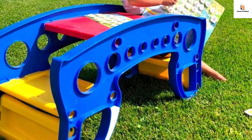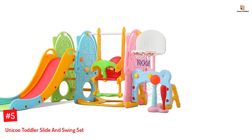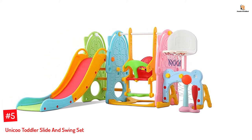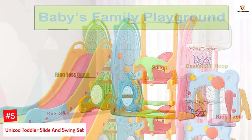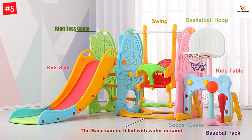Number five: Uniku Toddler Slide and Swing Set. If one of your main concerns is safety, then this Uniku Toddler Slide and Swing Set has ASTM and CPC certifications. This bright and colorful swing set is made of high quality and long lasting HDPE raw material that makes it safer for your child.